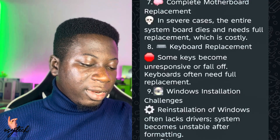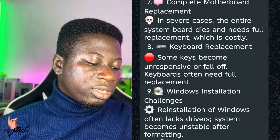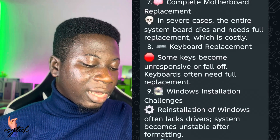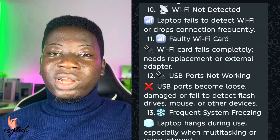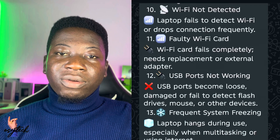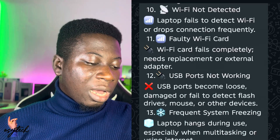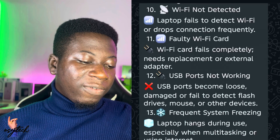If you're having keyboard issues, yes, it can be solved. Number nine is Windows installation challenges — if you're having trouble reinstalling Windows, help is available. Number ten: Wi-Fi not detected. Some of you turn on Wi-Fi and it isn't picking up any hotspots around you.